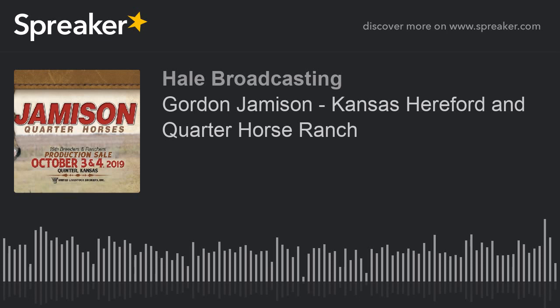Gordon Jameson, Jameson Ranch at Quinter, Kansas. Thanks for joining us. May God bless you. Come back and join us again, won't you? I'm Howard Hale.